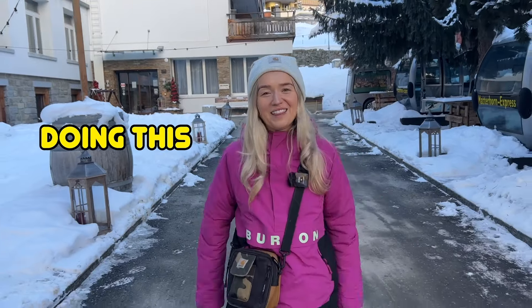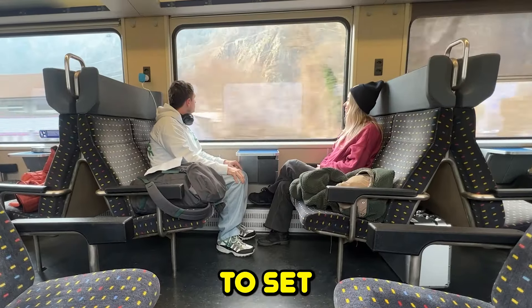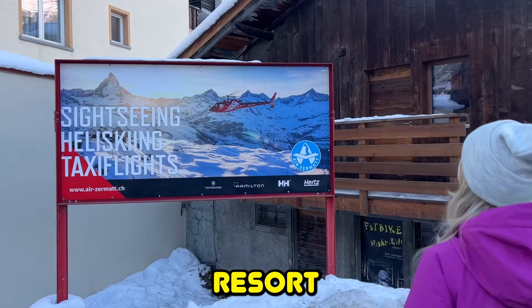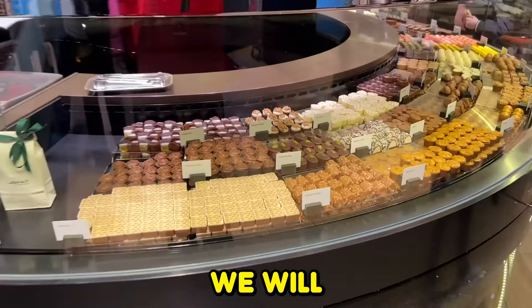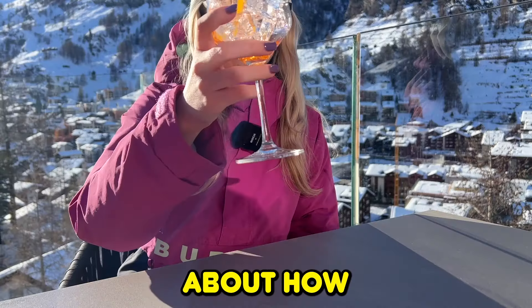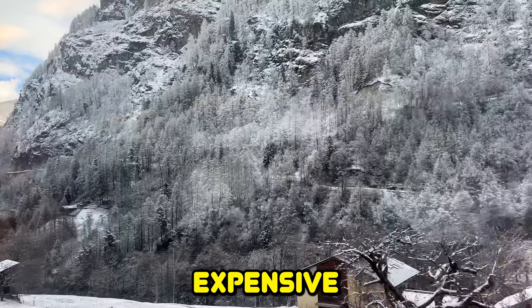Why are we doing this? We believe small budgets can stretch many miles, so we decided to set ourselves a challenge: can you visit the world's most expensive ski resort on a budget? We like to make things hard for ourselves, so we're doing it super last minute and booking it on the day. We will share everything we spend and also let you into a couple of secrets about how we plan to do this affordably.